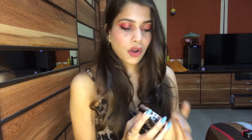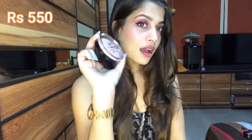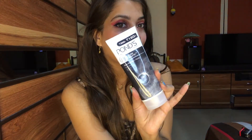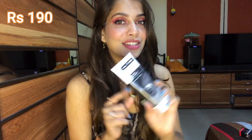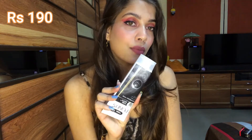The next thing I bought is the Maybelline Master Chrome Highlighter. After that, I also bought the Pond's Pure White Face Wash with activated charcoal. I've seen so many reviews about this and wanted to try it, so I'll definitely try it and give you a review on whether it suits me or not.